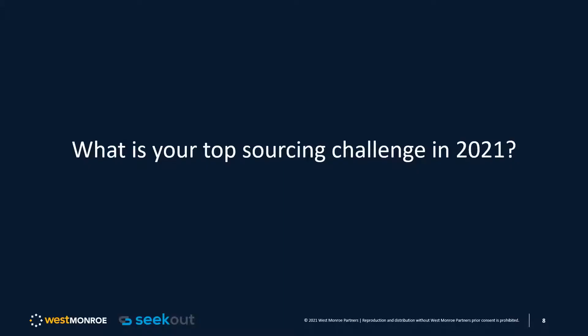We're going to open up with a poll here. The question is: what is your top sourcing challenge in 2021? The options are: getting candidates to respond, finding niche skills, finding diverse talent, and leveraging data to improve your recruitment process.